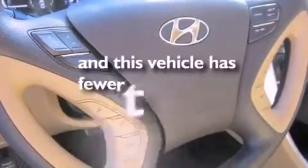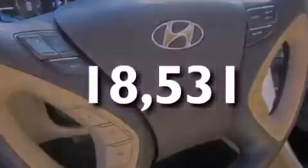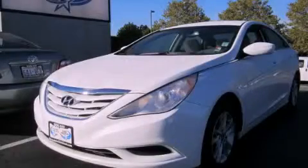A second-row folding seat. This vehicle has fewer than 19,000 miles on the odometer. Please call us today for more information on this great vehicle.